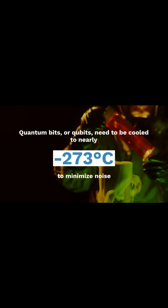Quantum bits, or qubits, need to be cooled to nearly minus 273 degrees Celsius to minimize noise. However, the electronics controlling these circuits generate heat, creating a significant challenge.